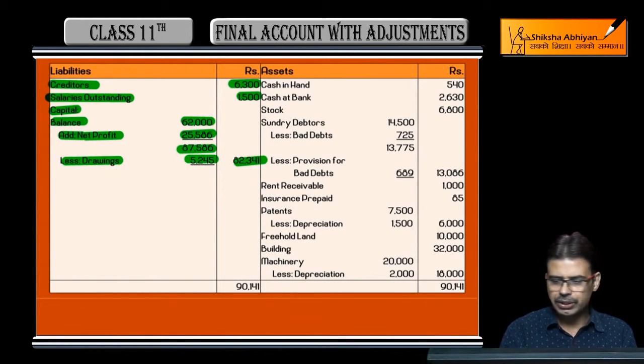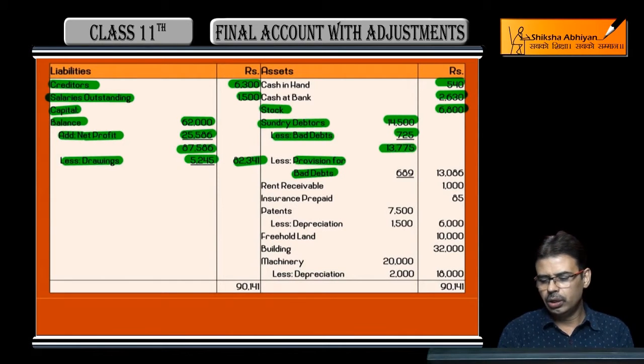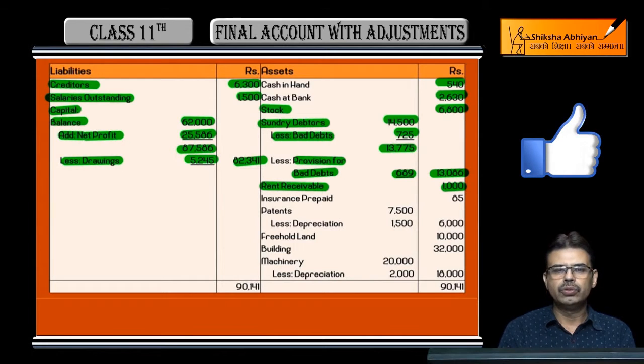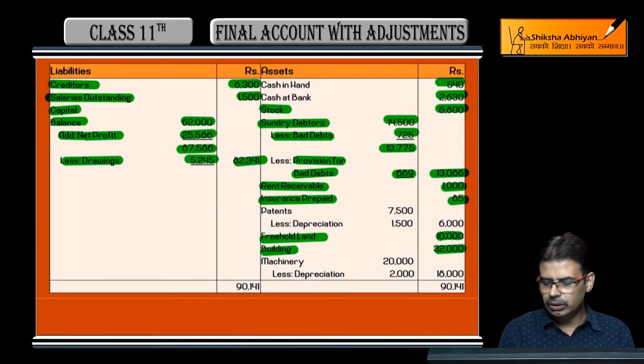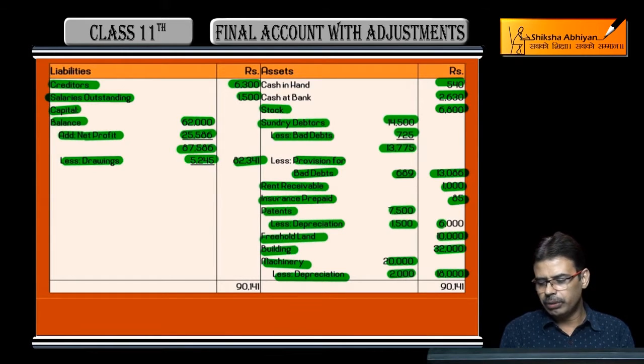On the assets side: cash in hand is 540; cash at bank is 2,630; closing stock is 6,800. All current assets come together. Debtors are 14,500, minus further bad debts, minus provision for doubtful debts — the net figure is shown. Rent receivable is 1,000 rupees and insurance prepaid is 85 rupees. Fixed assets: building 32,000; freehold land 10,000; machinery 20,000 less 10% depreciation of 2,000 = 18,000. Patents given are 7,500 less 20% depreciation of 1,500 = 6,000.